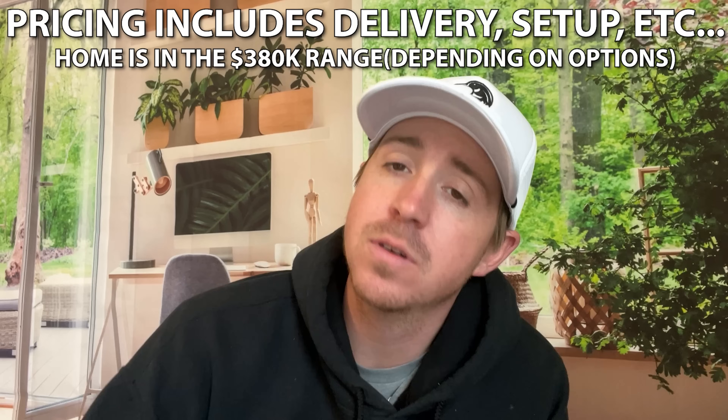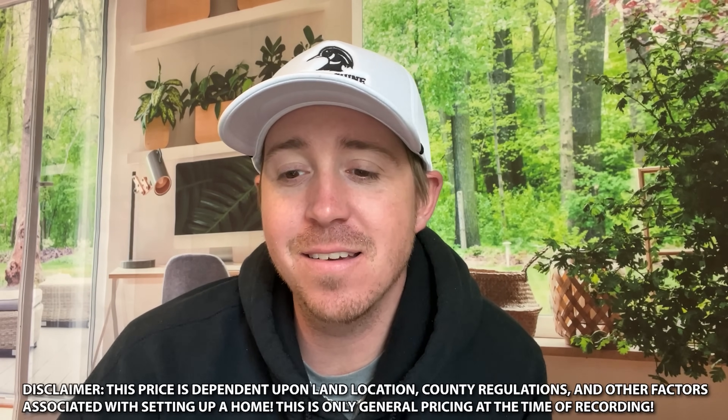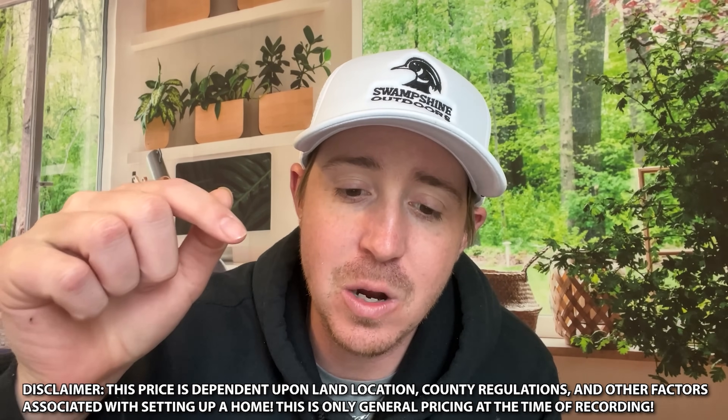Now let's get into some updated pricing on this house. I reached out to United Family Homes and they gave me some pricing. There are probably some other options you can factor in if you were to order this home now, but this is currently what you can get that model for with all the extras, finishes, and upgrades — at the time of recording in the Napa, Idaho area. I'll have more information in the description with several links — check it out. Videos come out Tuesday, Thursday, and Saturday night. I'll see you back here Saturday night — y'all have a great one, see ya!